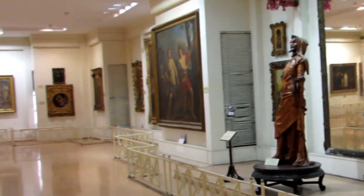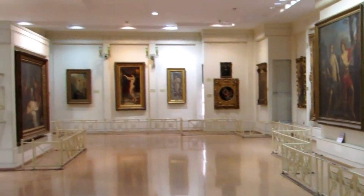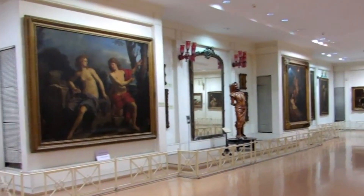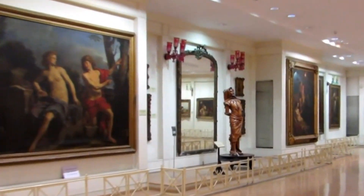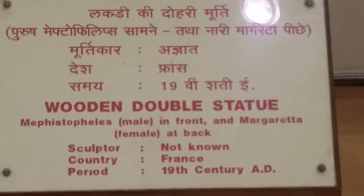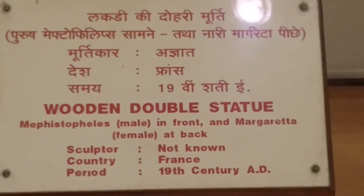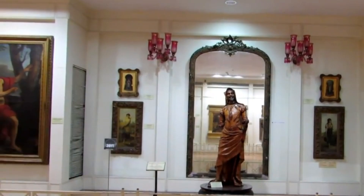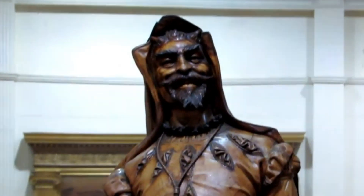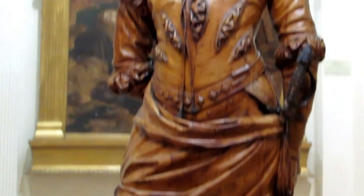This is probably the most photographed sculpture at the Salarjun Museum. Popularly known as the double statue of Mephistopheles and Margareta, the sculpture is carved out of a single log of cynecmoor wood and has two distinct images on either side. The life-size sculpture depicts the haughty evil Mephistopheles back-to-back with the gentle, meek-looking Margareta.